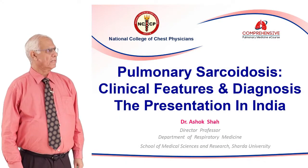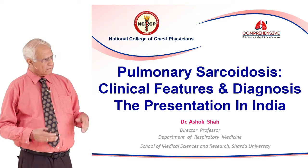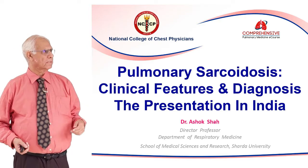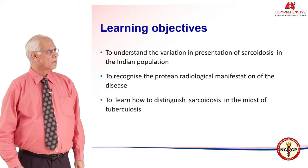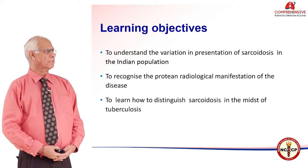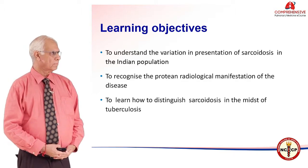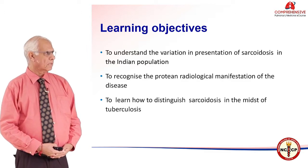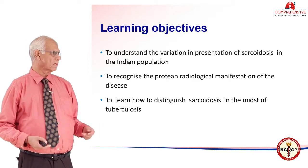I shall be highlighting the clinical features and diagnosis of thoracic sarcoidosis and how it presents in India. The learning objectives are to understand the variation in presentation of sarcoidosis in the Indian population, to recognize the protean radiological manifestations of this disease, and to learn how to distinguish sarcoidosis in the midst of tuberculosis that we are surrounded with.